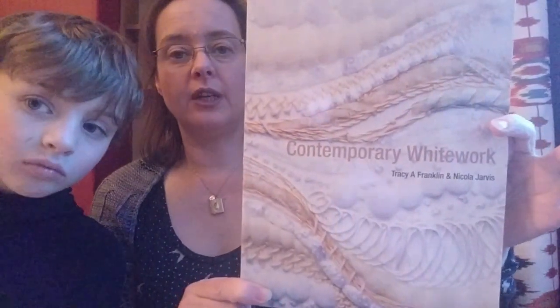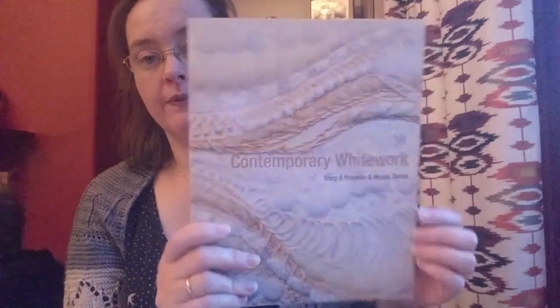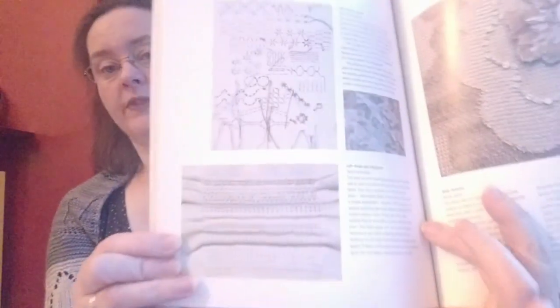Another book I dragged off the to-read pile was Contemporary White Work by Tracey Franklin — a quick blast through white work techniques, how they can be used, and the history of the techniques. It covers pulled work with historic examples and some history, then looks at how techniques can be used in a more contemporary fashion describing how to do the stitches with modern examples. No actual projects, just really a how-to book, but if you're interested in white work I thoroughly recommend it.